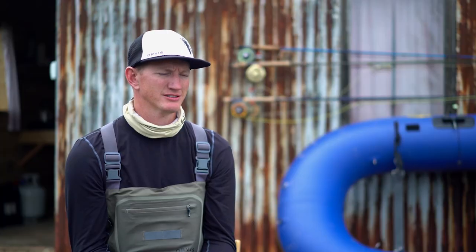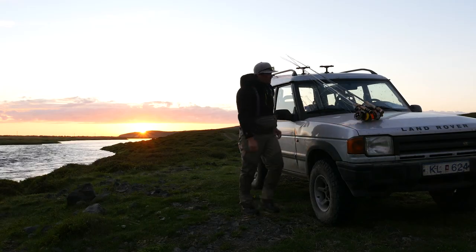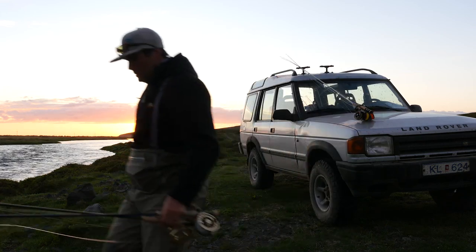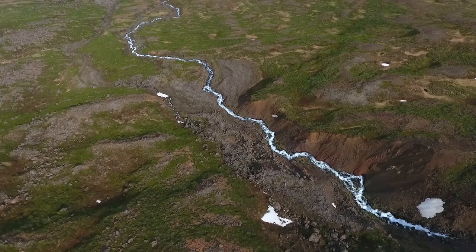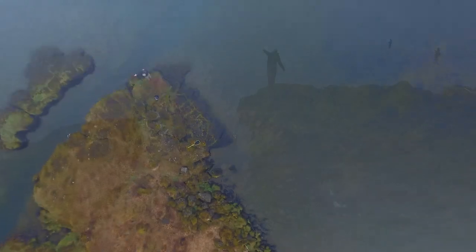Here we are in Iceland catching native browns — and not only wild native browns, but some of the largest, most beautiful native browns that exist in the whole world. There's water all over the place, lots of rivers, lots of streams that lead into these gargantuan sized lakes that hold enormous brown trout, and that's what we're here for.